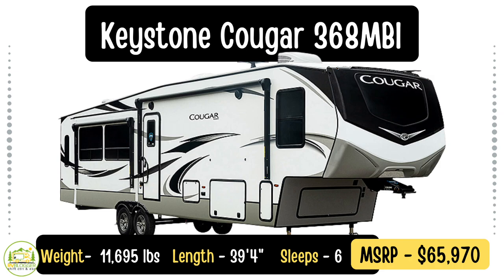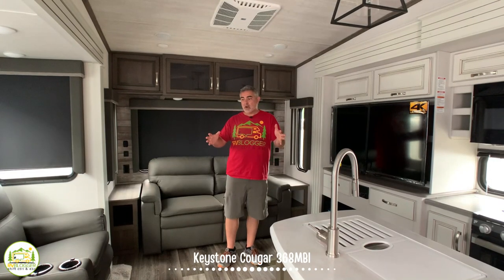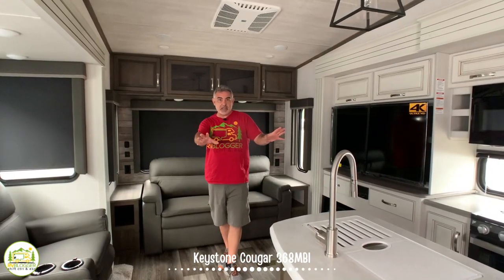This fifth wheel is by Keystone RV — it's their Cougar 368 MBI half-ton fifth wheel model. It has a huge master bedroom suite up front, a separate second bedroom in the middle with a loft over top, and four bump-outs throughout. One thing we really like is its climate protection package, which handles temperatures from 110 degrees in the desert all the way down to zero degrees in the wintertime.